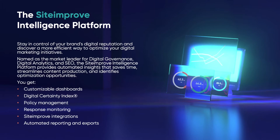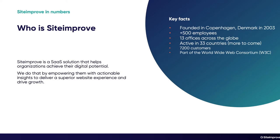I'm going to tell you about the Siteimprove Intelligence Platform. Our platform makes sure that you stay in control of your brand's digital reputation and discover a more efficient way to optimize your digital marketing initiatives. We are named a market leader for digital governance, digital analytics, and SEO. The Siteimprove platform provides automated insights that save time, streamline content production, and identify optimization opportunities.